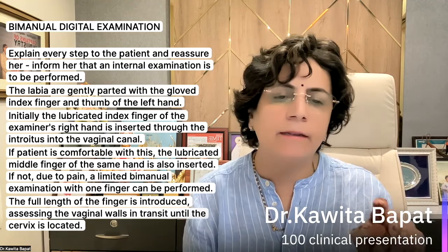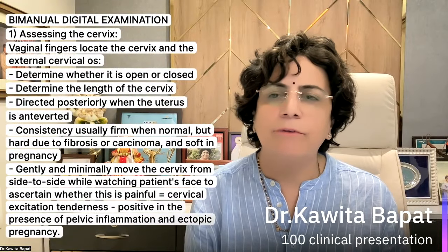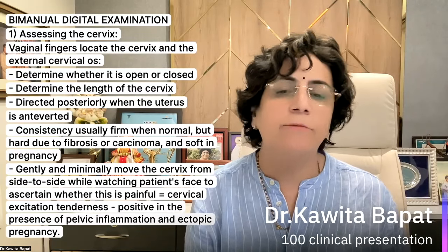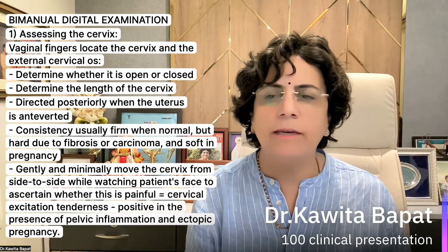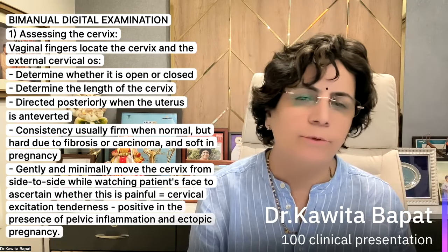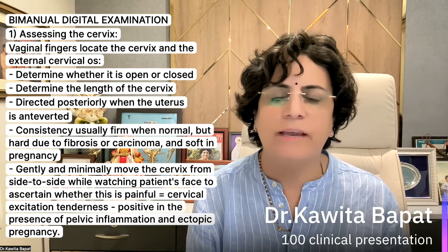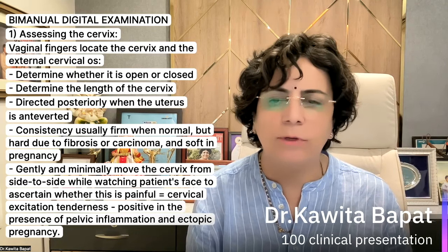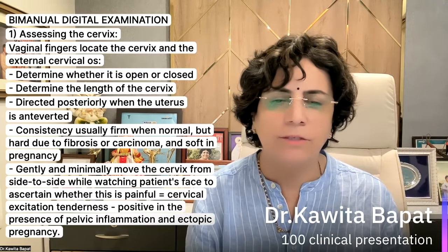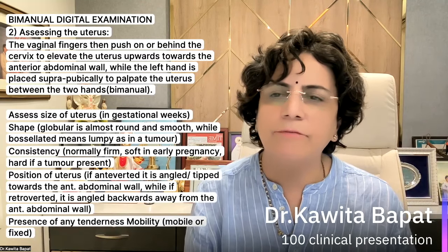Assessing the cervix: vaginal fingers are located on the cervix at the external cervical os. Determine whether the os is open or closed. Determine the length of the cervix — it is directed posteriorly when the uterus is anteverted. The consistency is normally firm, but hard due to fibrosis or carcinoma, or soft due to pregnancy. Gently and minimally move the cervix from side to side while watching the patient's face to ascertain if it is painful — cervical excitation tenderness is positive in the presence of pelvic inflammatory disease.